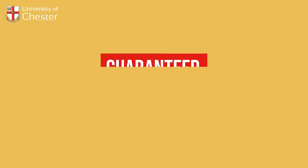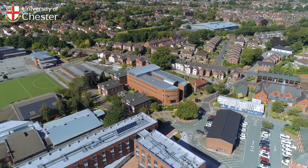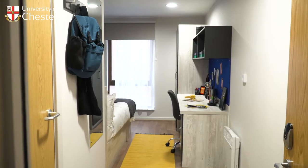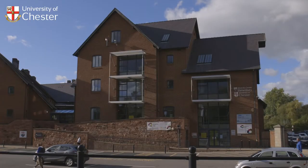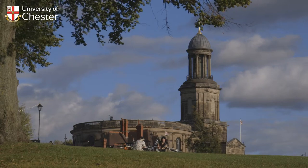Accommodation at Chester is guaranteed, secure and easy. If you have selected the University of Chester as your firm choice and applied by the deadline, you are guaranteed a place in university or partnership accommodation. And with our friendly residential life team and support always on hand, rest assured that you can feel secure. Our accommodation makes life easy.